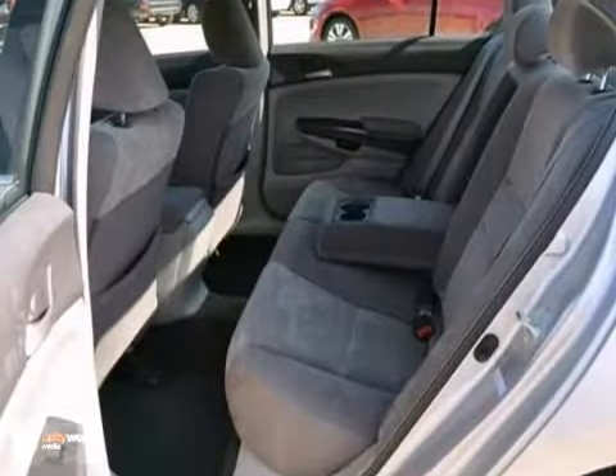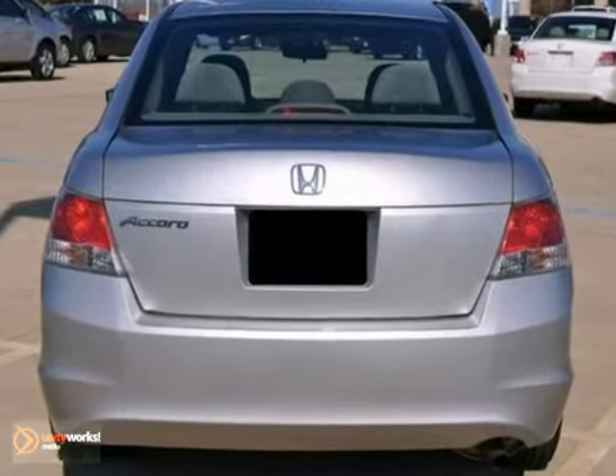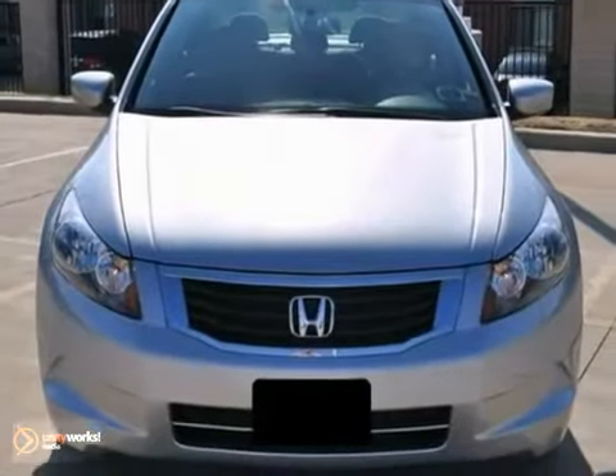And with power windows, locks, and mirrors, and a limited warranty, it won't be here long. Come in for a test drive today.